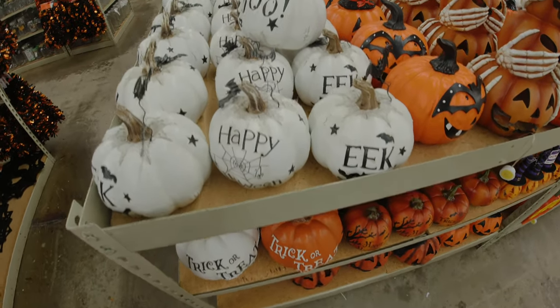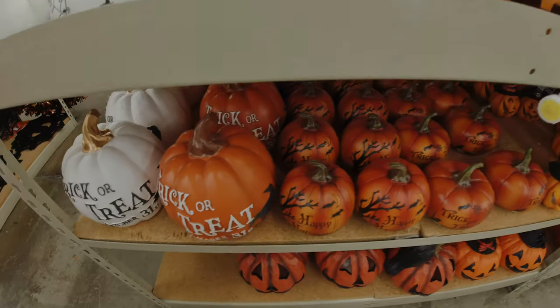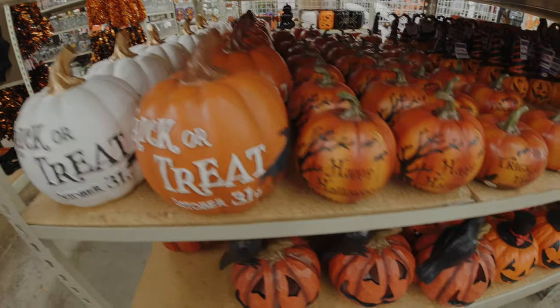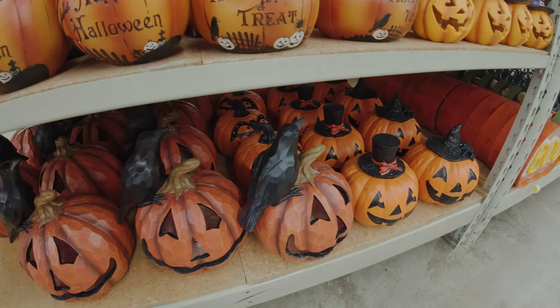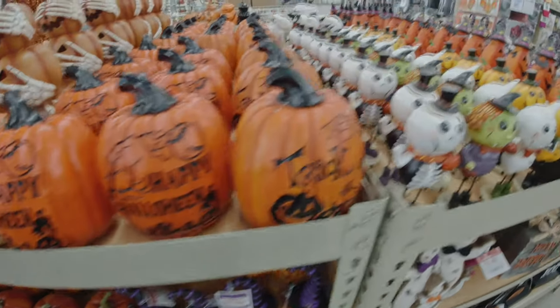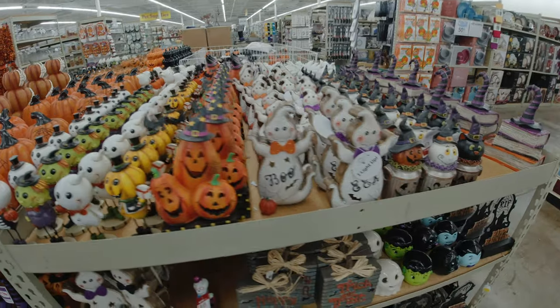A couple more reeds and so forth before we move on to the pumpkins. You can get a pumpkin to say whatever you want on it, or if you want a little crow on top of it, or a pumpkin with a hat — you can pretty much get whatever you want. Look at how many rows and rows of everything they have here.